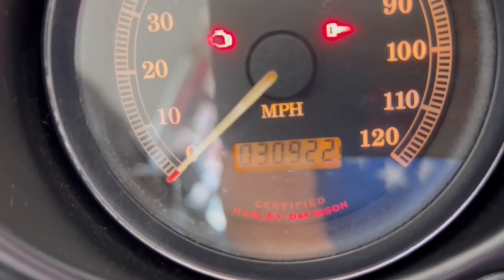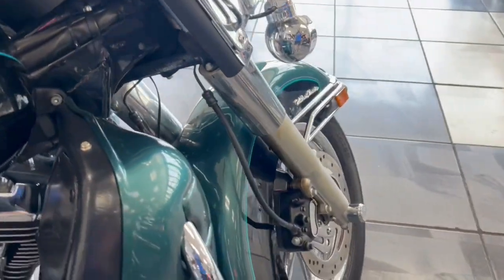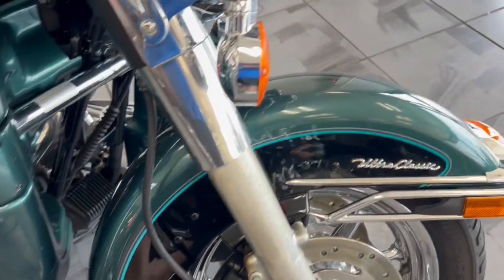Only 30,922 miles on a bike this old is extremely low mileage. Has the chrome rim in the back and the matching chrome rim up here in the front, so you have matching chrome rims on there from Harley.